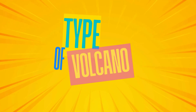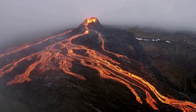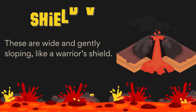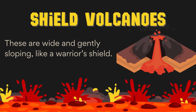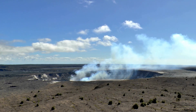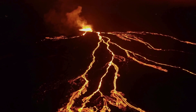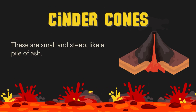Volcanoes come in all shapes and sizes. Shield volcanoes are wide and gently sloping, like a warrior's shield. An example is Mauna Loa in Hawaii. They erupt with flowing lava that spreads far and wide.